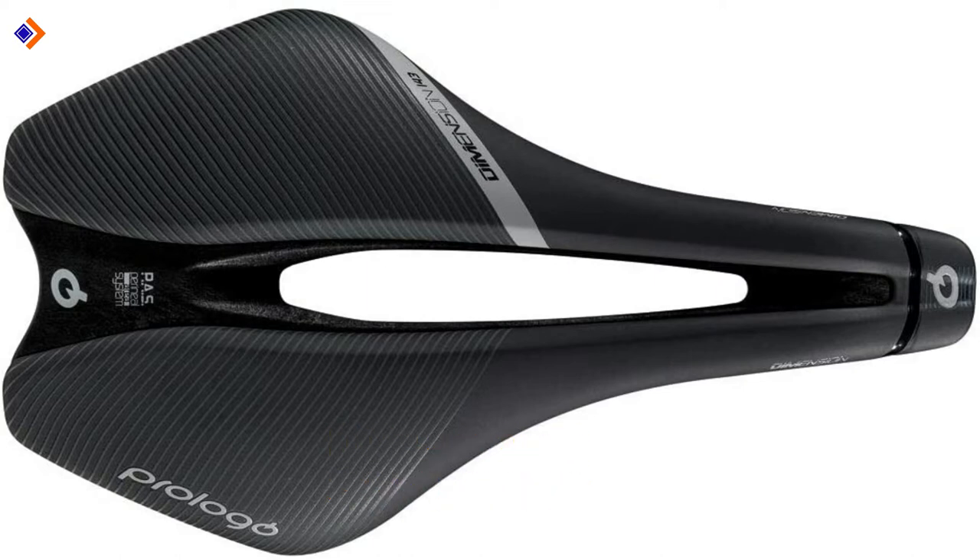Overall, the Prologo Dimension is your go-to race saddle, as it gives you the ideal balance between weight and size.